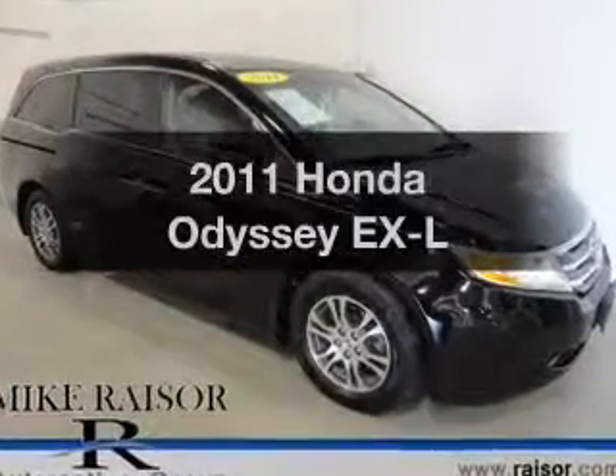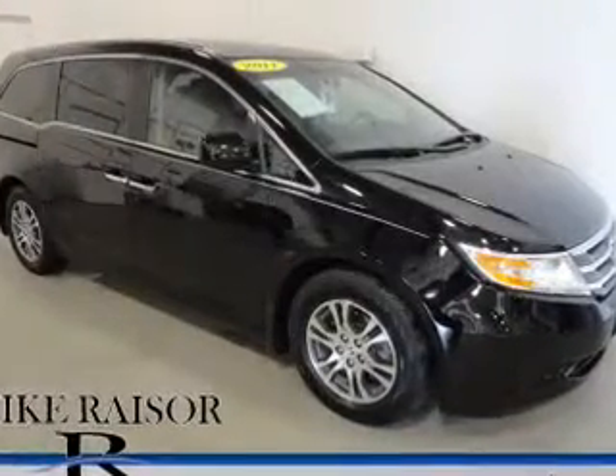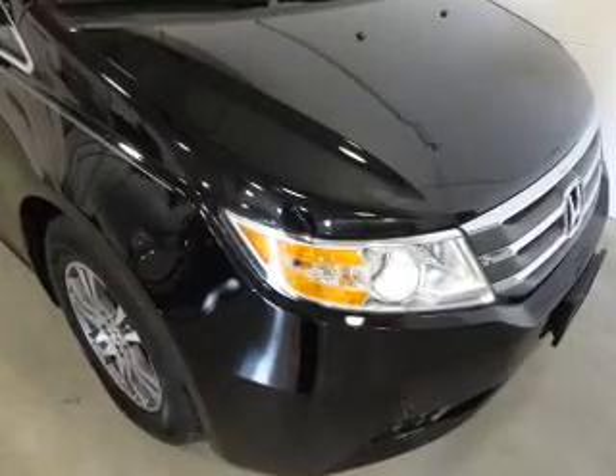Get noticed in this 2011 Honda Odyssey. Everything you need under one roof with this great vehicle.